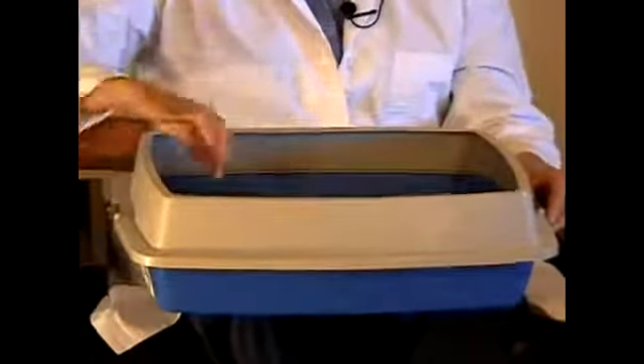Sometimes cats will urinate and it'll go over the top, so this shields that a little bit. The litters you want to use in these kinds of boxes range from clay litters to scoopable litters. Clay litters absorb the urine — you just pick out the feces, stir the rest to let it dry, and add more as needed. With clumping litter, you can get the urine out because it clumps up, making it easier to clean.